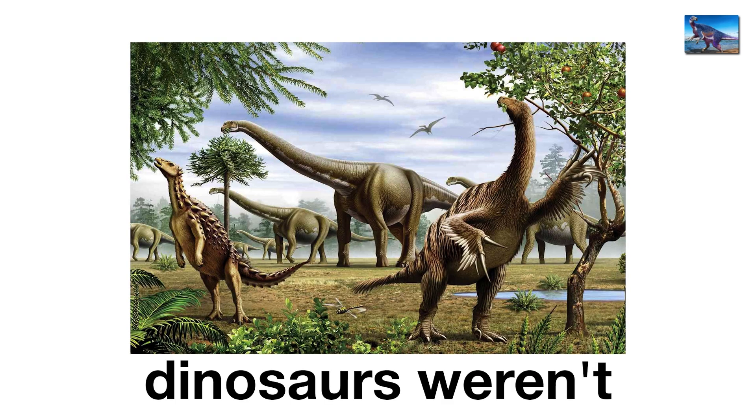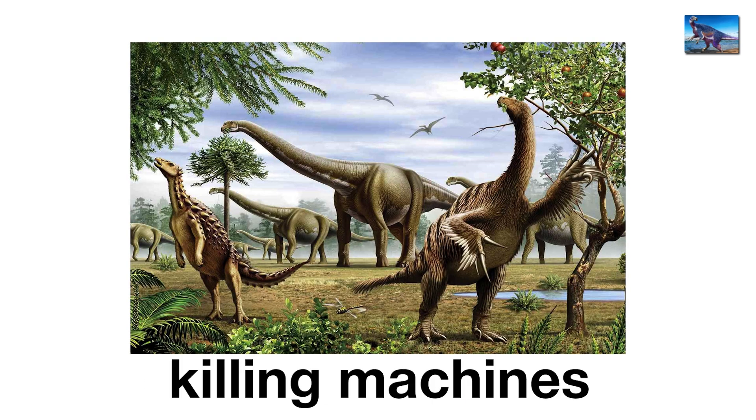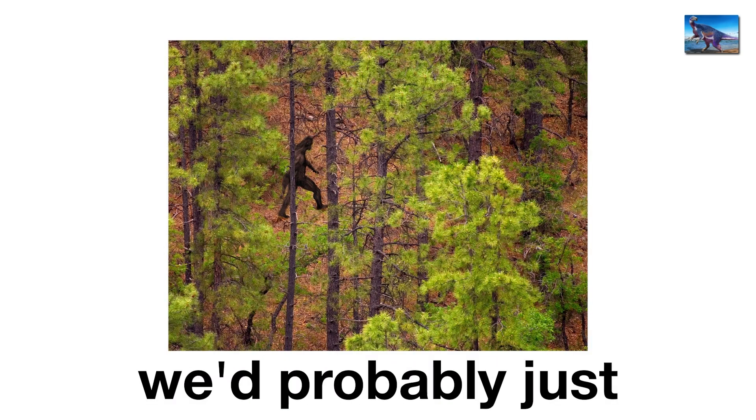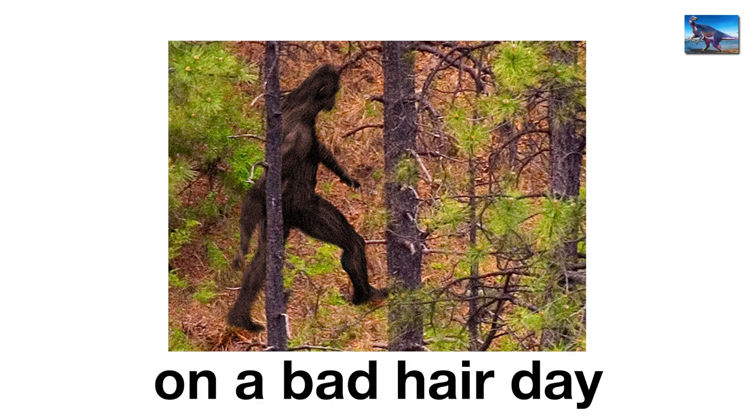Sujusaurus proves dinosaurs weren't always sleek killing machines. Sometimes they looked like rejected Muppets. Honestly, if this thing existed today, we'd probably just mistake it for Bigfoot on a bad hair day.